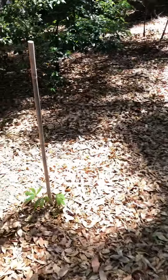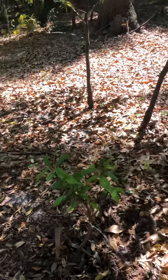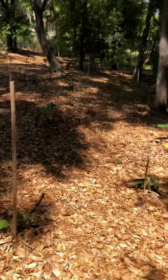Over here we have some cassava which is starting to sprout and grow — that is going to grow like a weed eventually. Over here there's another soursop tree; I tried to put this one in a little dappled light to see if it would grow better or have a different reaction.